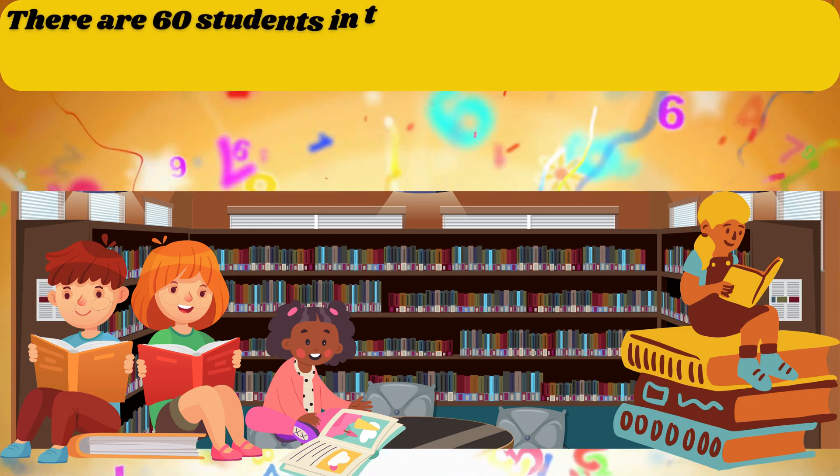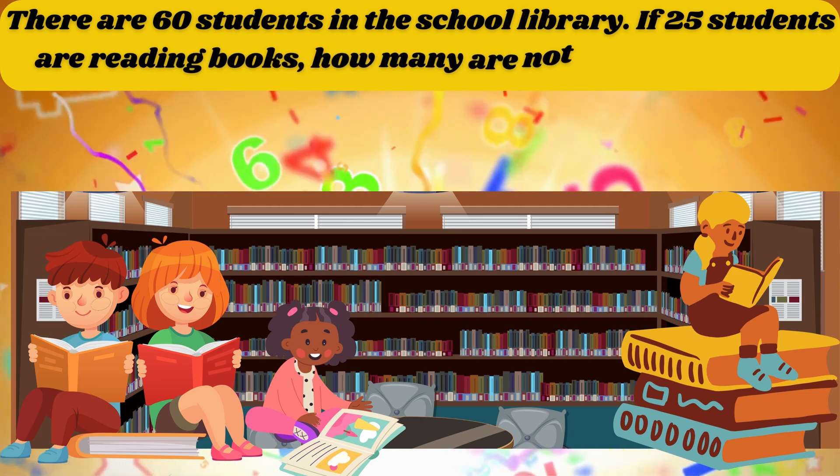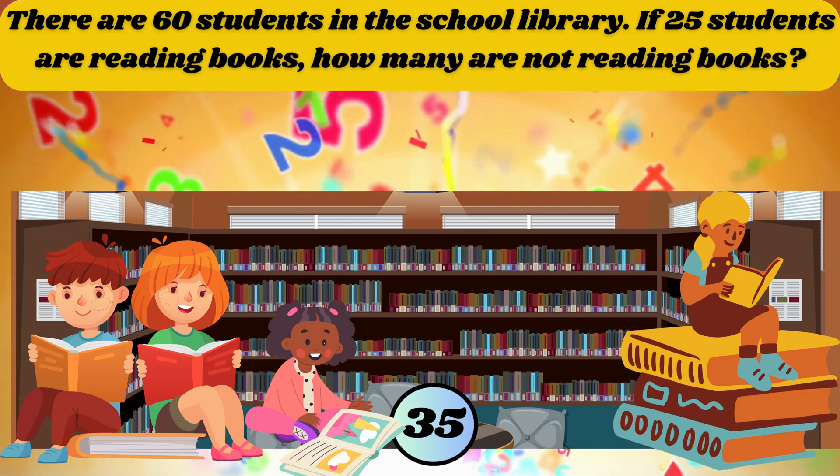There are 60 students in the school library. If 25 students are reading books, how many are not reading books? The answer is 35.